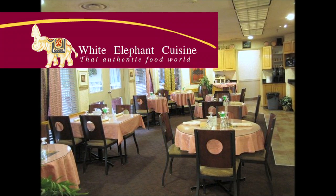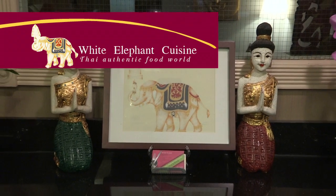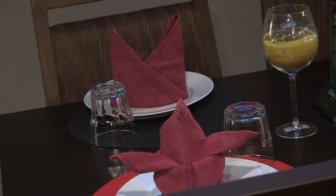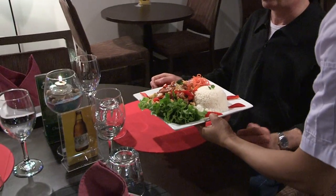We are extremely lucky to have one of Calgary's most acclaimed Thai restaurants on-site — the White Elephant Thai Cuisine Restaurant — quickly becoming one of the most talked-about spots in the Calgary dining scene. Enjoy world-class Thai cuisine right inside our Calgary Airport Hotel.